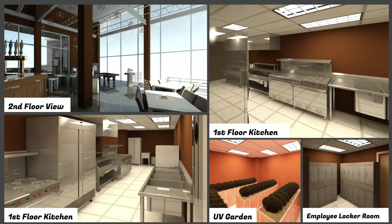Here are more renderings of the entire build. You can see the top-left has a second floor view, which looks great. You also see the first floor kitchen, the UV garden — which is very essential for any vegetation to grow during wintertime — and the employee locker rooms, which will be on the first floor.